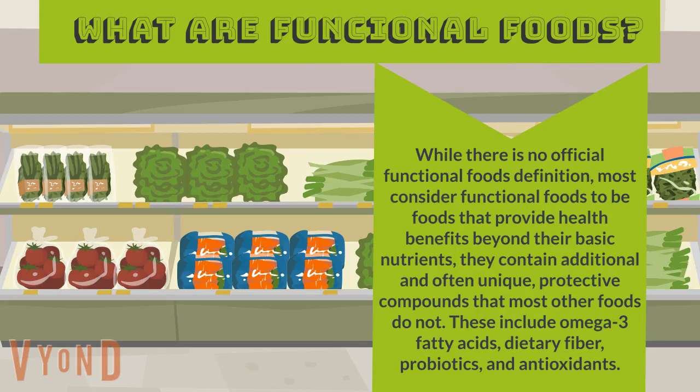These include omega-3 fatty acids, dietary fiber, probiotics, and antioxidants.